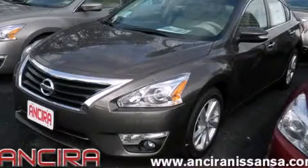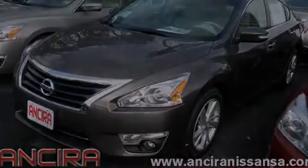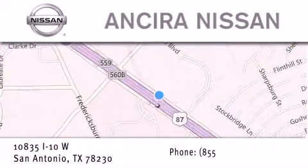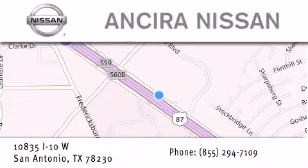Call now to find out how you can own this breathtaking automobile. Thank you for considering Ansira Nissan for your next new or pre-owned vehicle. For additional information, please visit our website, give us a call, or stop by our dealership.